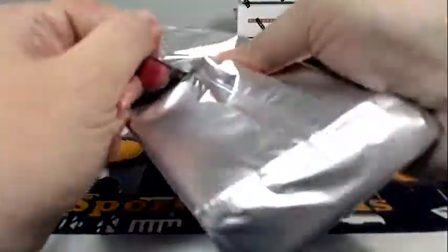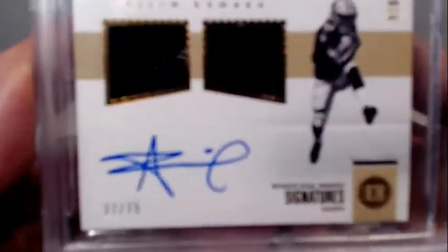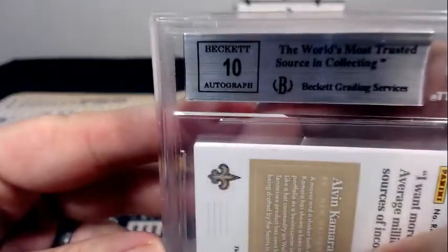Our graded card — it is an Alvin Kamara Rookie Dual Swatches on-card auto, 27 out of 75. It is a 9 on the card and a 10 on the auto, going out to the Saints and Michael R. Congratulations Michael.